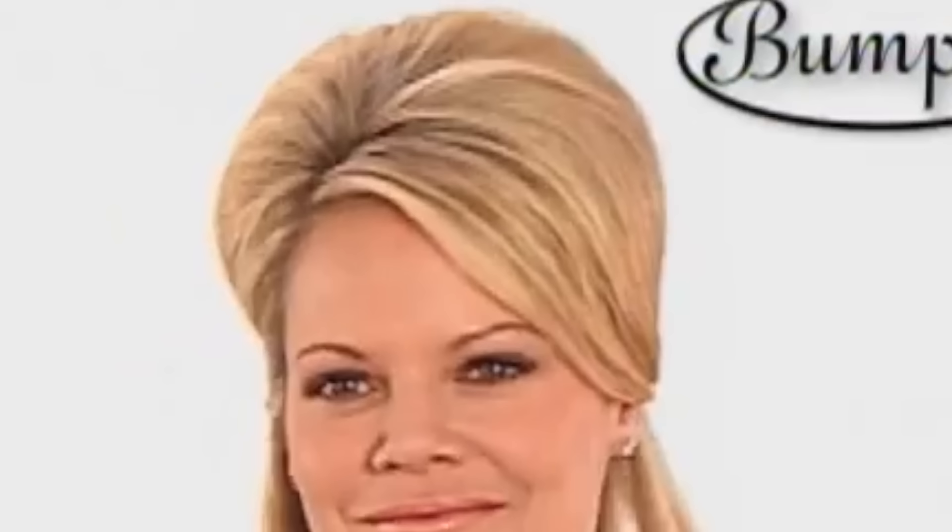I don't remember this ever being a thing. I definitely remember Bump Its — did I own them? No. If I had long hair, would I have owned them? Yes, because I was telling all my friends 'you need Bump Its.' But who was doing their hair like this? If you did your hair like this, please let me know — comment below. This is the definition of helmet hair and I can't tell if I hate it or love it. The next girl is giving me first lady vibes and she's fully defied gravity with her Bump Its.